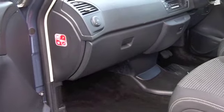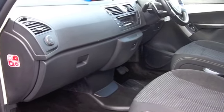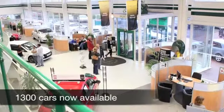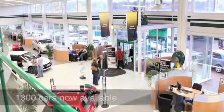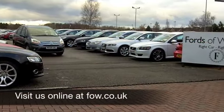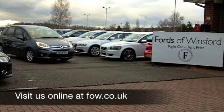The 1.6 diesel engine is a smooth performer, by the way. Don't think you'd be disappointed driving this — you're going to get around 53 to the gallon. Six months' tax is £66. Have a test drive with no obligation, and discover this great car for yourself at Fords of Winsford.